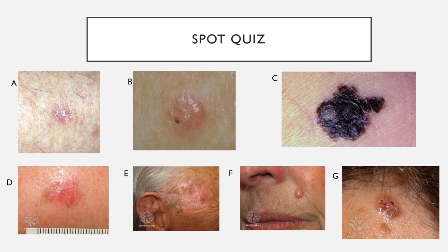Moving on to lesion C — a pigmented lesion. Going through the Glasgow scale: change in size — not sure, we need the history. Irregular shape — yes. Irregular colour — yes. Greater than seven millimetres — we don't know. Inflammation — doesn't look like it. Oozing — not really. Change in sensation — we need to ask the patient. This gives us at least four points on the Glasgow scale, making it suspicious for melanoma.